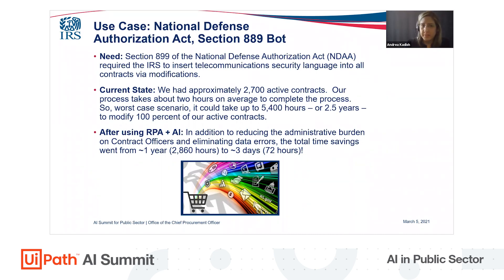After the bot was operational, the process that would have taken approximately a year not only took three days.